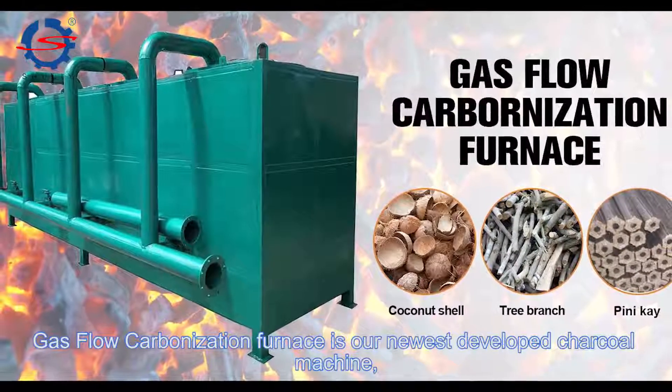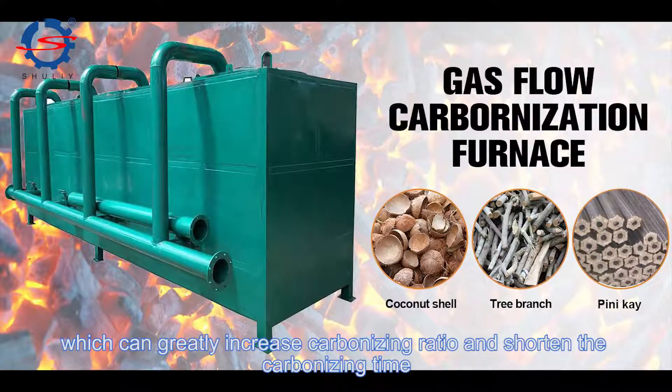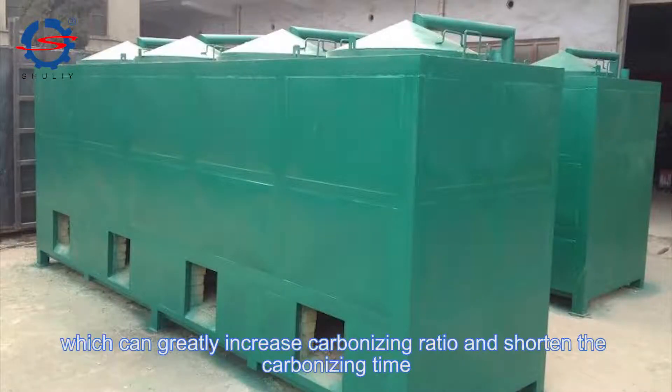The gas fluid carbonization furnace is our newest developed charcoal machine, which can greatly increase carbonizing ratio and shorten the carbonizing time.